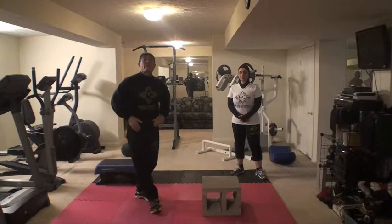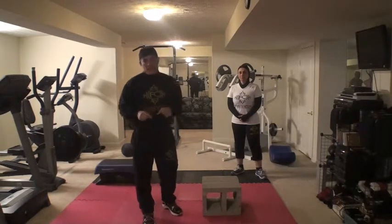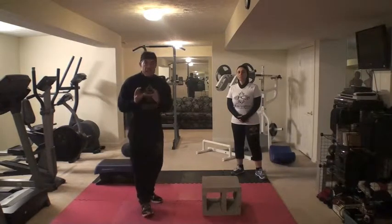Hello everyone, welcome back again for this evening's workout. Today is January 10th and we're doing the second workout — the same one we did last week, which was the January 3rd evening workout.